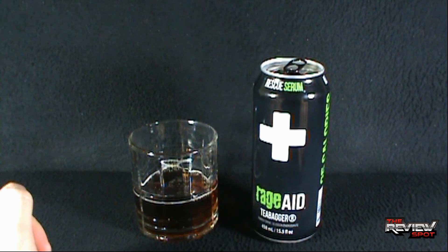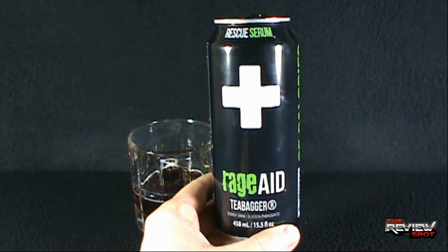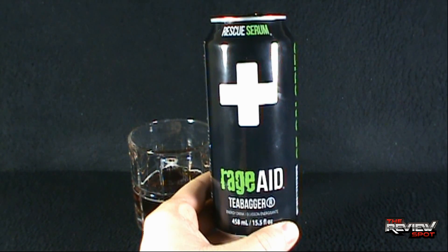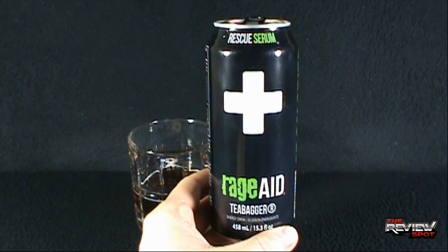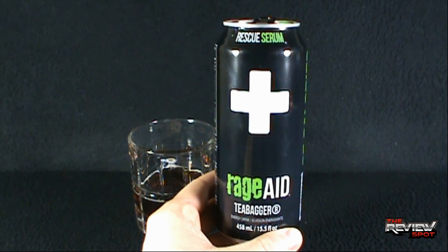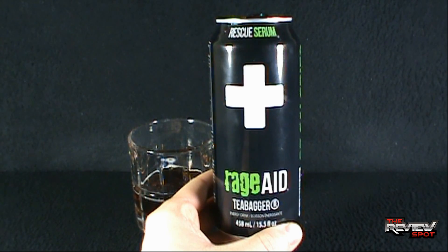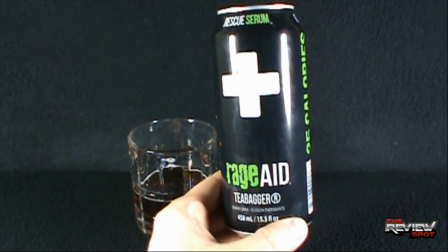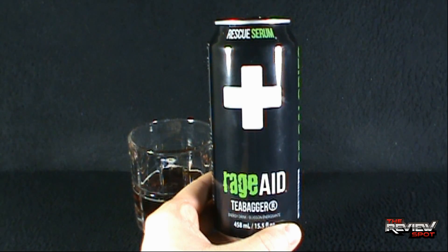That's not bad at all. That is actually really, really good. It pretty much just tastes like an iced tea. I don't taste any of the other energy drink ingredients. I don't have that energy drink aftertaste like we sometimes get. This is actually really, really good. The downside is you would not want to put this out and have somebody who does not like energy drinks consume it,